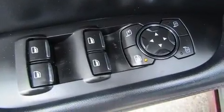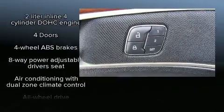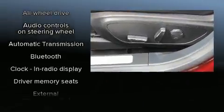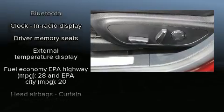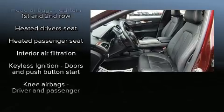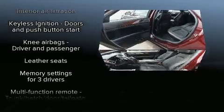Lincoln ensures the safety and security of its passengers with equipment such as head curtain airbags, traction control, brake assist, a panic alarm, an emergency communication system, and four-wheel disc brakes with ABS.